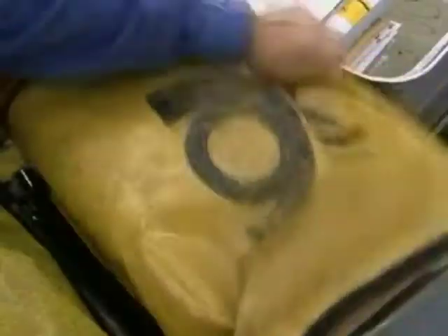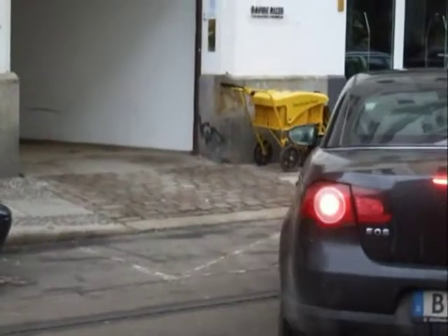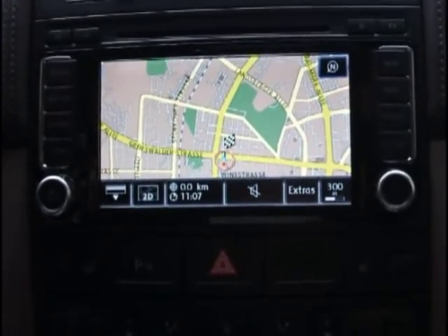Every day Volkswagen Service sends out mailings to its clients, and they get to their destination just as cars equipped with Volkswagen navigation systems do. You've reached your destination.